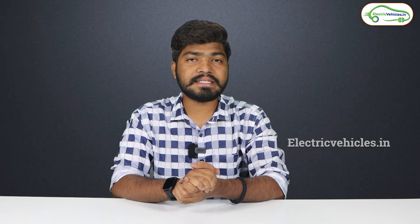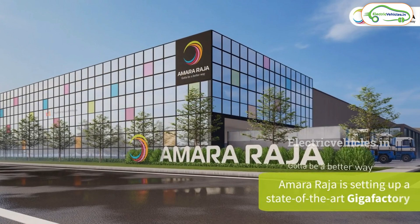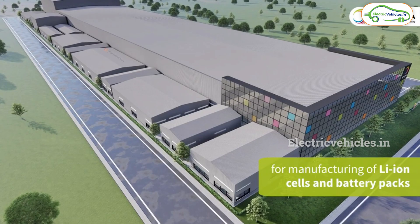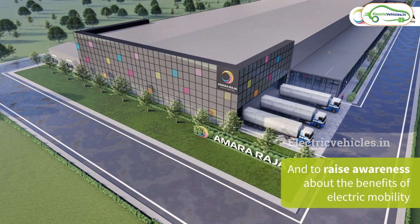Friends, next news is from Amara Raja Batteries. Amara Raja Batteries has set up their battery cell manufacturing unit in Mahbubnagar, Telangana. They previously announced an investment of 9,500 crore rupees over the next 10 years in this manufacturing plant, where they will manufacture lithium-ion batteries along with their cooling systems and chargers. By setting up this plant, Amara Raja Batteries has offered 4,500 jobs to people living in Telangana.